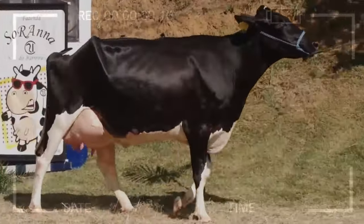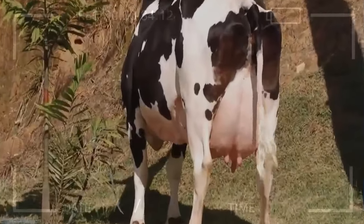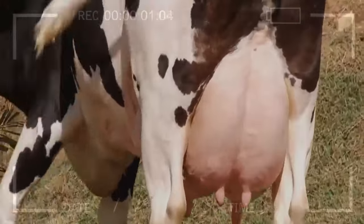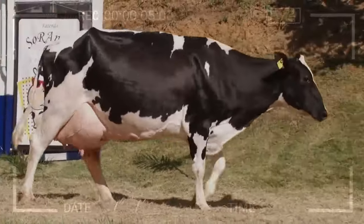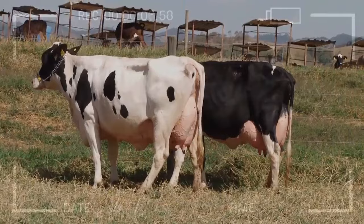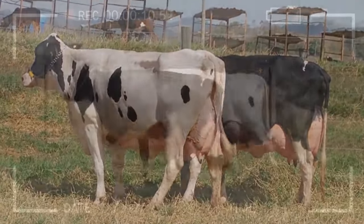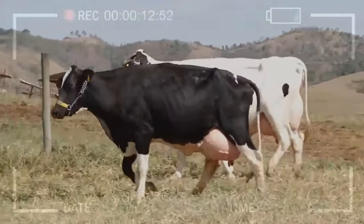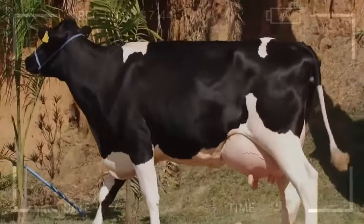The Legacy of the Holstein Breed: Dairy Cows That Make a Difference. For over a century, the Holstein breed has been a fundamental pillar in global milk production. These black-and-white-coated cows have earned a well-deserved reputation for their high milk production, adaptability, and resilience. But how can these desirable characteristics be further enhanced? This is where genetic improvement comes into play.